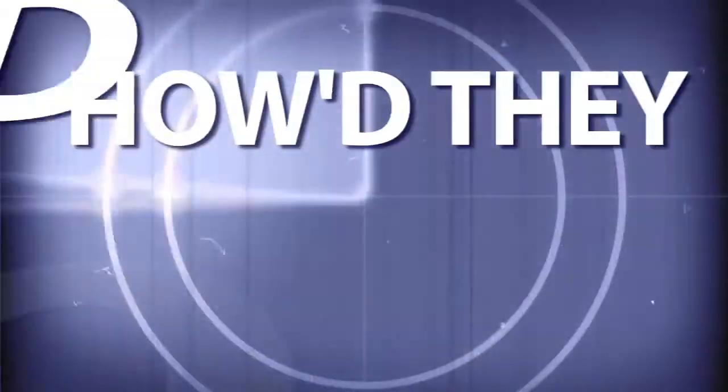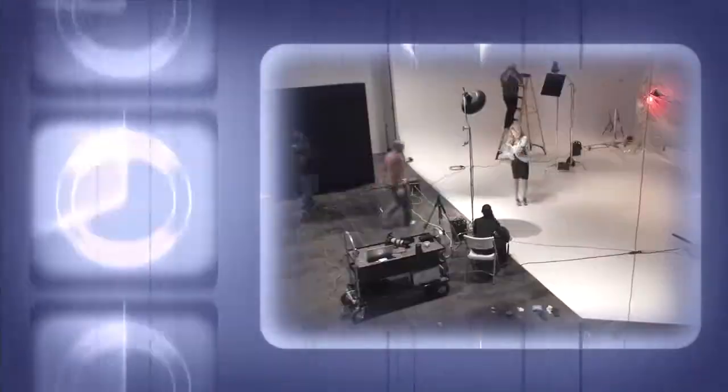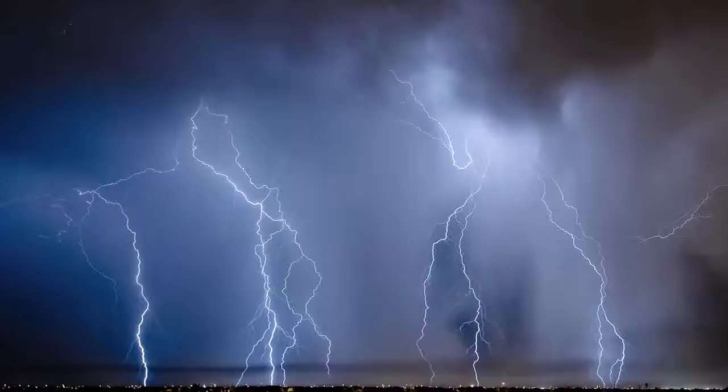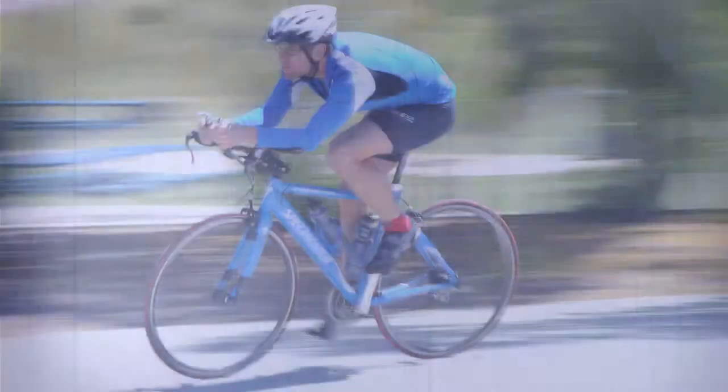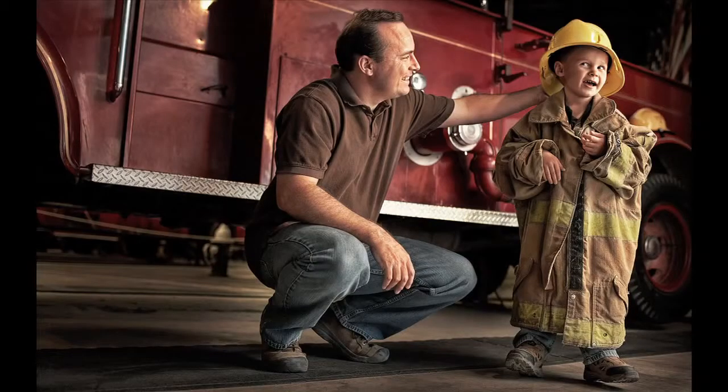Adorama TV presents How'd They Do That?, where we explore the world of professional photographers and share their techniques with you. Here's your host, Mark Wallace. Hi everybody, welcome to another episode of How'd They Do That? I'm Mark Wallace. We were fortunate enough to meet with Blair Bunting, a successful commercial photographer who shoots celebrities and sports figures as well as advertising campaigns. His work has been shown in Billboard Magazine, and he's shot for Disney, Discovery Channel, and a bunch of other clients. So without further ado, let's join our conversation with myself and Blair Bunting.